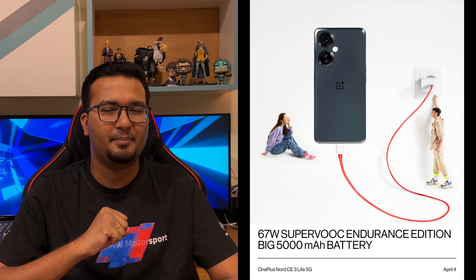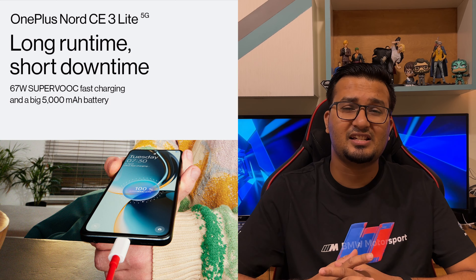In terms of the battery, this device has a 5000mAh battery with support for 67W super fast charging, with an 80W charger available in the box. The device can charge up to 50% in just 30 minutes.